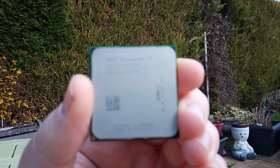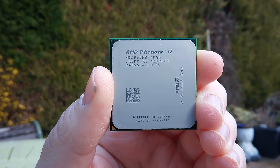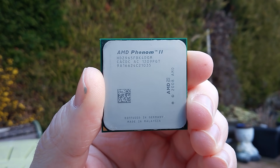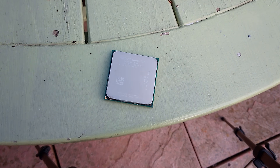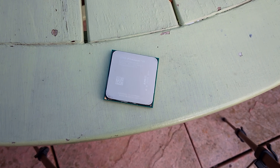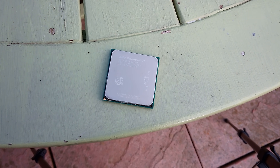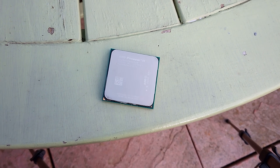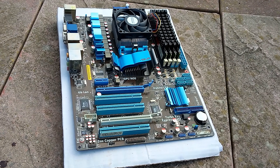Hello everyone and welcome to another video. This is an AMD Phenom 2 X4 965 Black Edition processor. In November of this year it will be 10 years old, and for a CPU approaching a decade in age it still fetches a fairly decent price on the used market. This one was included with the purchase of an ASUS AM3 motherboard bundle I found on eBay, and came paired with 8 gigs of DDR3 memory.